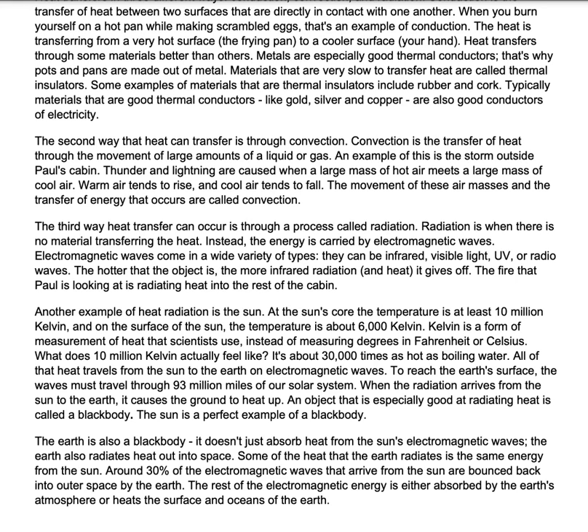The third way heat transfer can occur is through a process called radiation. Radiation is when there is no material transferring the heat. Instead, the energy is carried by electromagnetic waves. Electromagnetic waves come in a variety of types — they can be infrared, visible light, UV, or radio waves. The hotter the object is, the more infrared radiation and heat it gives off. The fire that Paul is looking at is radiating heat into the rest of the cabin.